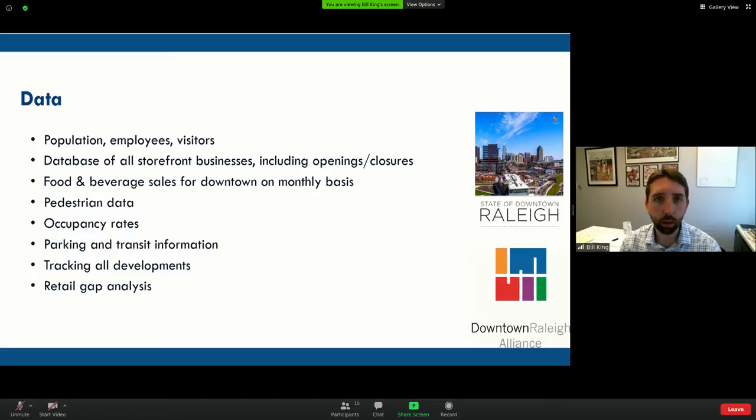We track every development in downtown — in the pipeline, recently constructed, and planned. Then we do retail gap analysis to figure out what we need, so I can see what affects sales. When we first started this retail recruitment work, grocery store was the big thing — that was the gap people wanted to fill. And we filled that gap, so we're now at a new level of granularity on what gaps we're missing.